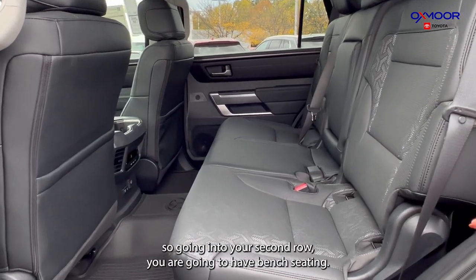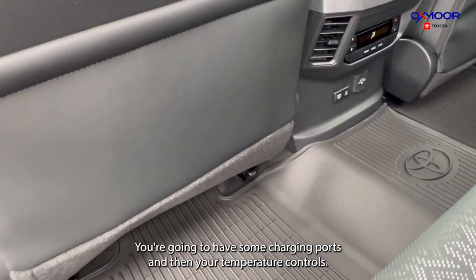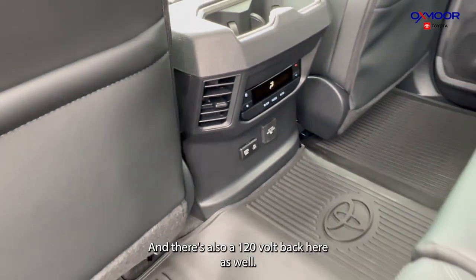Going into your second row, you are going to have bench seating. There's going to be an all-weather floor liner back here. You're going to have some charging ports and your temperature controls. There's also a 120-volt outlet back here as well.